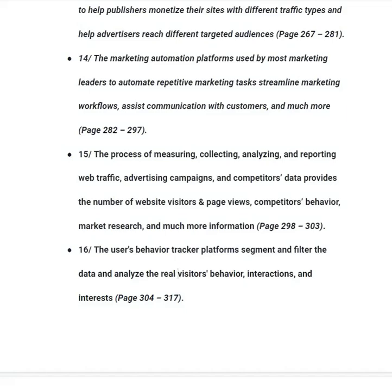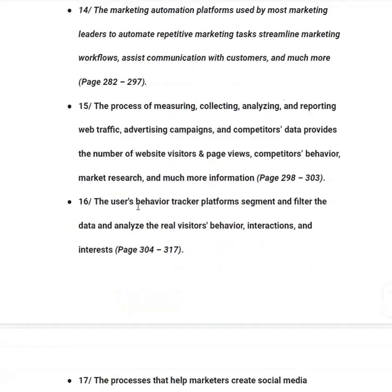In category number sixteen, you will learn about user behavior tracker platforms — how to segment and filter data and analyze real visitor behavior, interaction and interest. This is very important for bloggers and website owners: if you can analyze visitor behavior, you can recommend products they're interested in and increase conversions, from page 304 to 317.